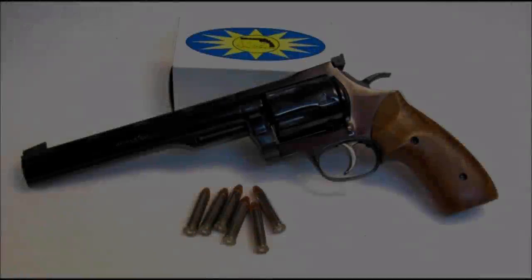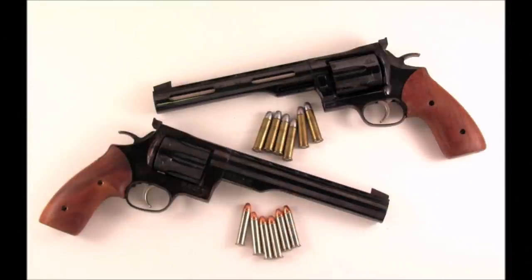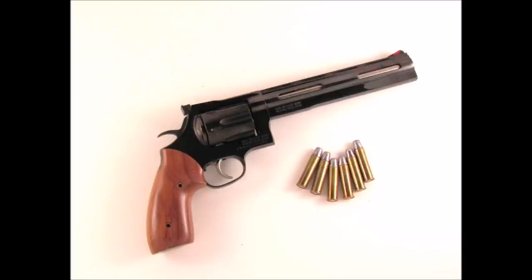Number five: the Dan Wesson Model 40. I really wish I could put this revolver higher up on the list, but I think this is the right place for it. First appearing in 1983, the Model 40 was Dan Wesson's double-action revolver designed for silhouette competition. It had a stretched frame so it could chamber the new .357 Super Mag — essentially the .357 Maximum with a slightly longer case of 1.610 inches versus the Maximum's 1.605 inches. That's not quite big bore yet, but we'll get there.